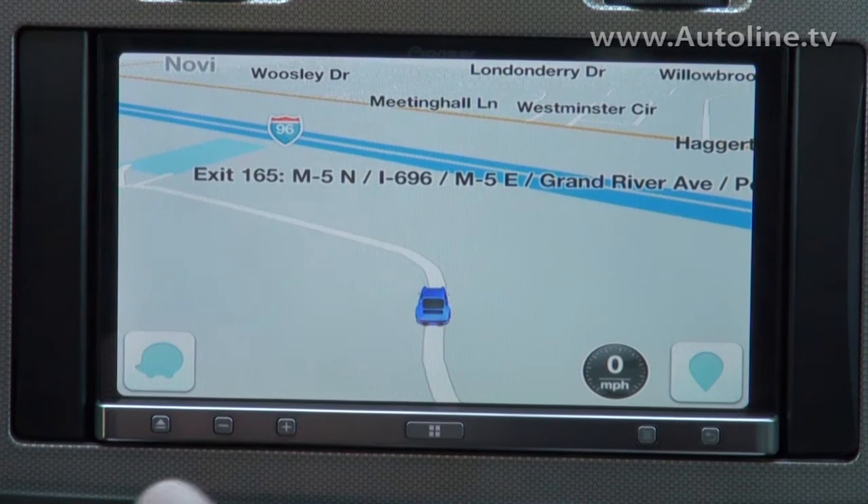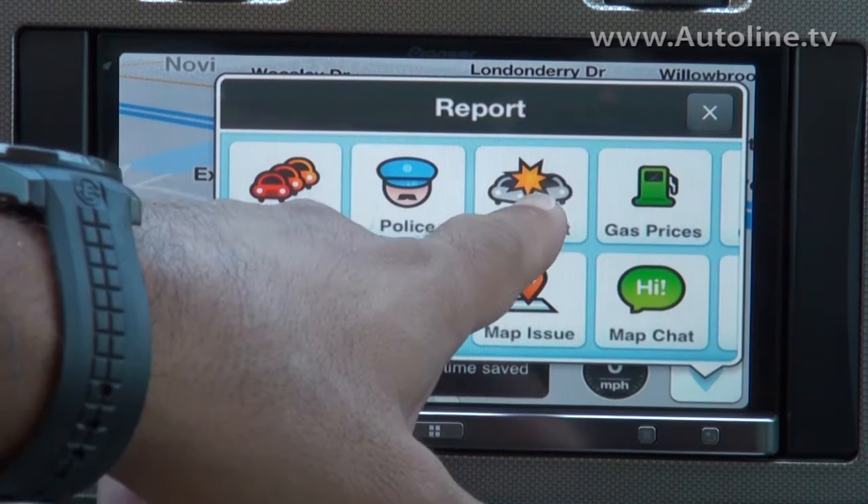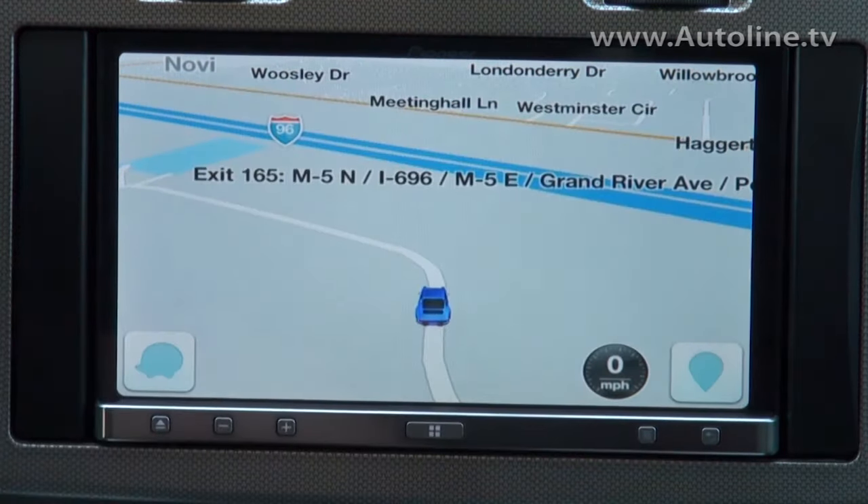We've got Waze, iGo, Primo, and MotionX GPS Drive. All of them will help you get where you're going, but many of them also let you see traffic information and incident information, so you can report and view accidents happening around you and even route around those accidents or that traffic.